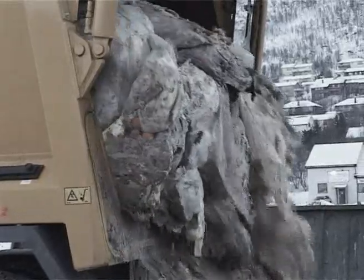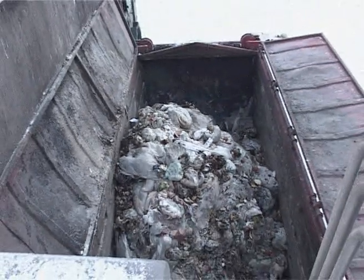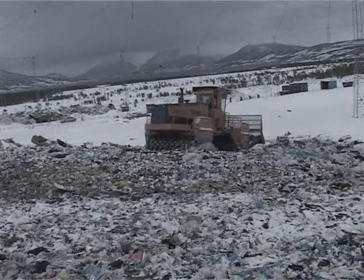In Europe only, people produce a yearly quantity of food and garden waste that equals 40 million tonnes. At last, different governments are taking this problem seriously. The European Union has decided that 75% of the organic waste is to be separated from disposal sites that are hazardous to the environment.